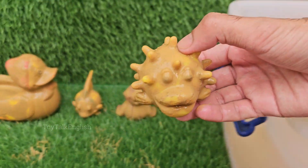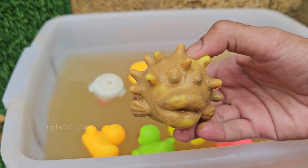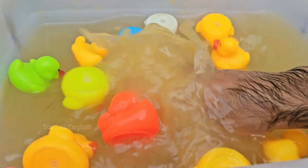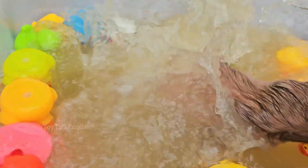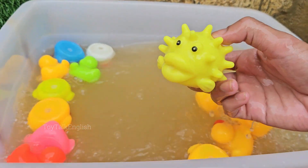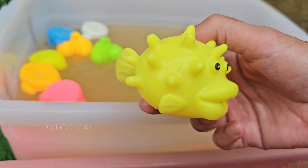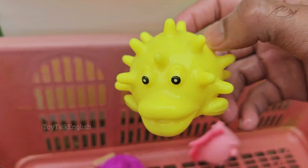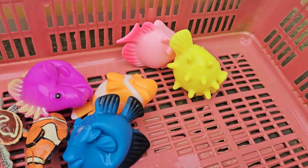Pufferfish can puff up to twice or even three times their size by swallowing water or air when out of water to scare off predators. Many pufferfish have bright colors and patterns to warn predators that they are toxic. In Japan, pufferfish, called fugu, is considered a delicacy.